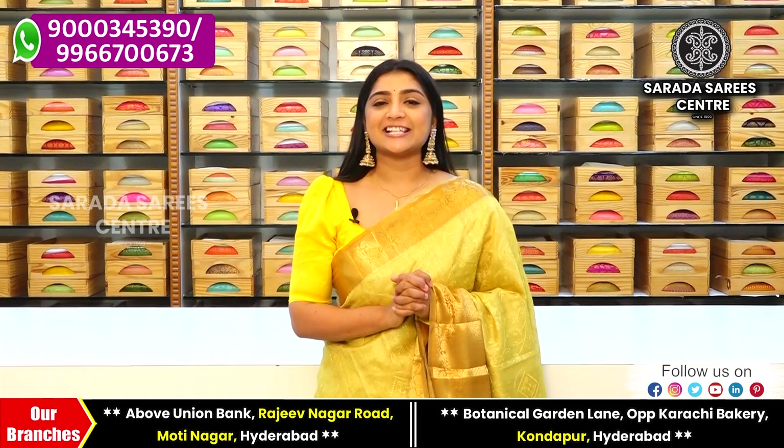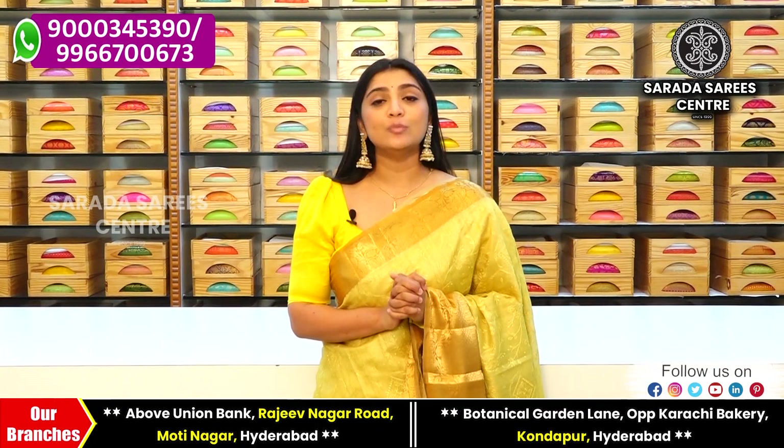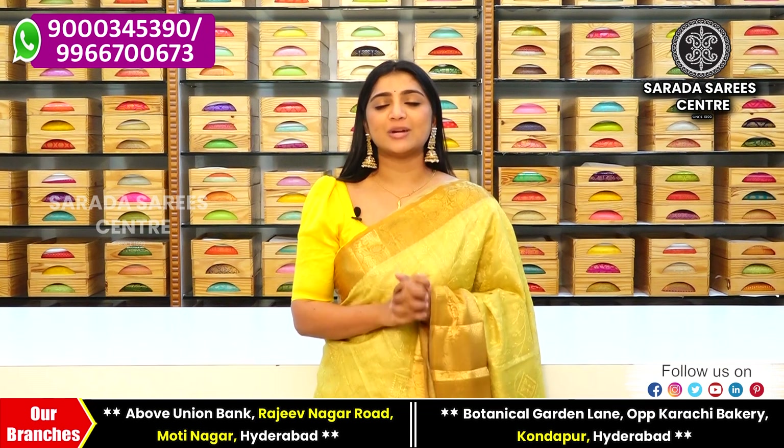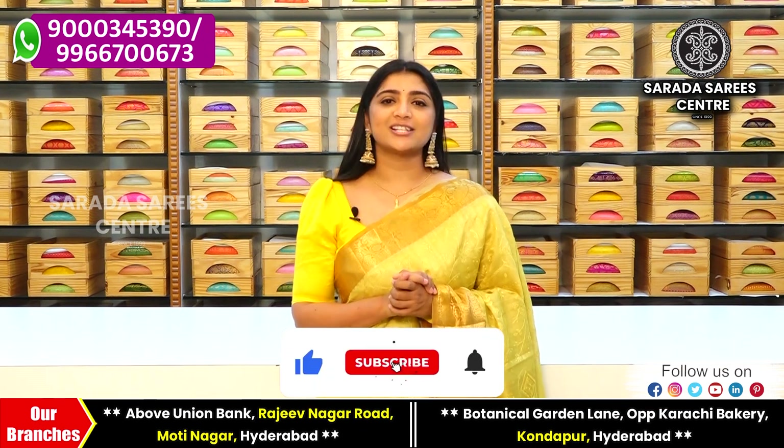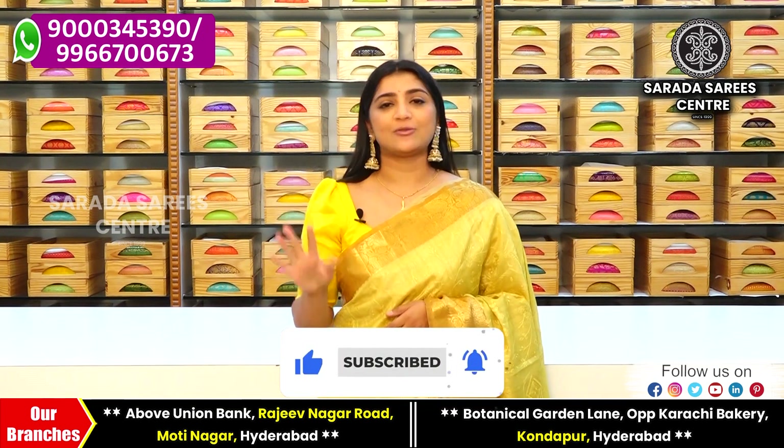Hello and welcome to Sharada Sari Center. We are in Sharada Sari Center, Motinagar branch. We are looking at this beautiful Chenderi embroidery sari. The sari price is 2600 rupees.